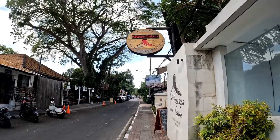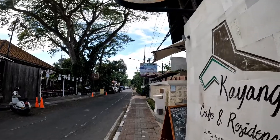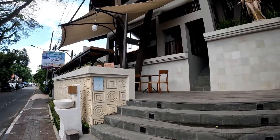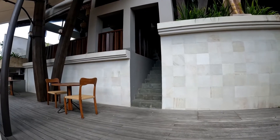Good morning guys, my name is Bobo. Welcome back to my channel. In today's video I'm going to give you a hotel tour. This hotel is called Kayaan Boutique, located on Sindhu Street in Sonora. Without further ado, let's go.